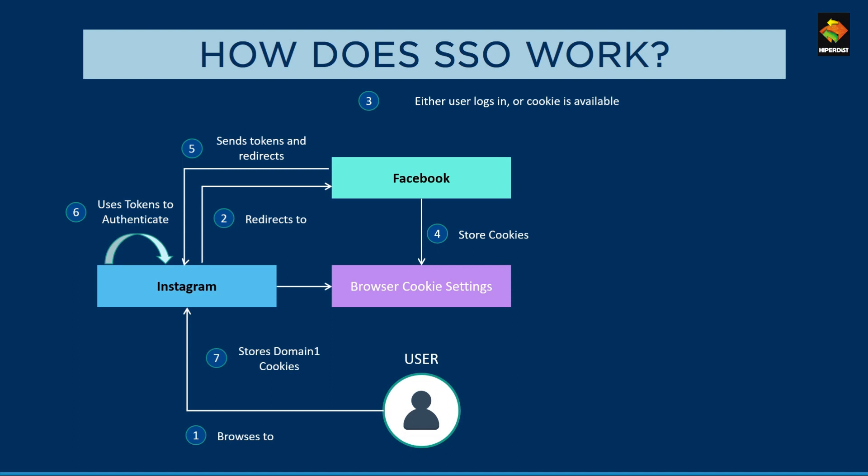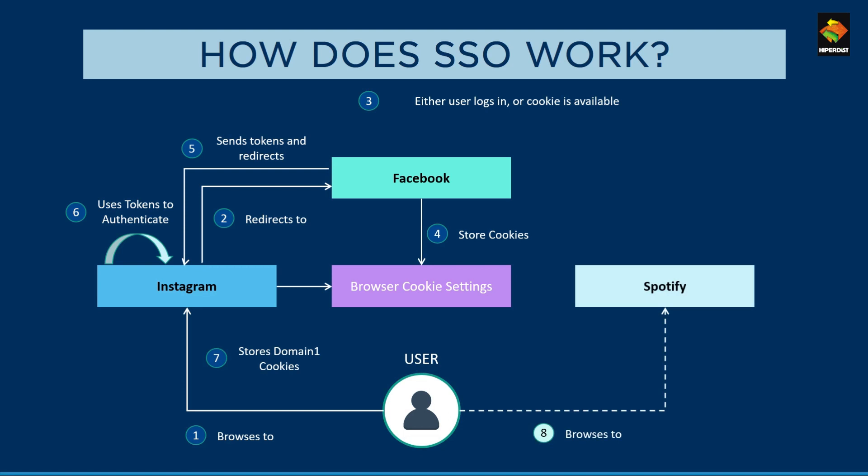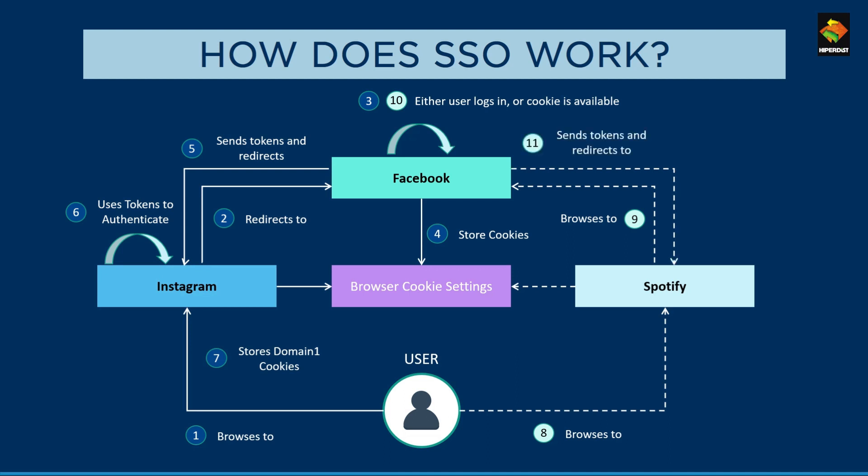The second way SSO works is when credentials are already saved in the browser cookies. For example, say a user logs into Spotify. They can either use their own credentials or log in via Facebook. If they choose Facebook, they are again redirected to its authorization page. In this case, since the user has already saved their credentials from the first time, they will be automatically authorized. SSO will then use the credentials and redirect the user to Spotify. The Spotify login will be saved for future use in Spotify cookies.